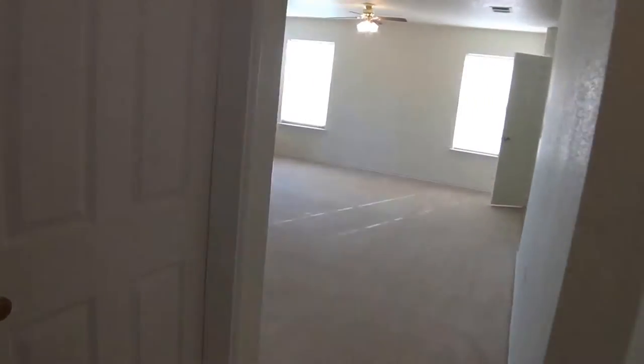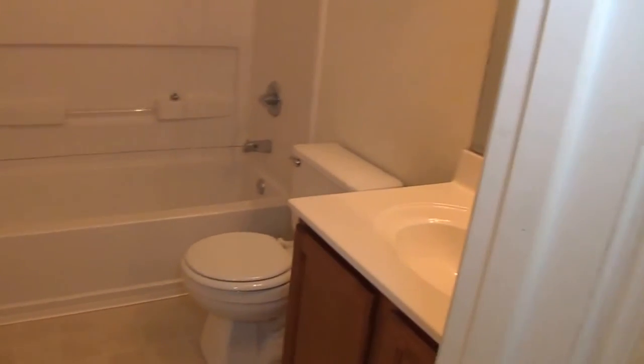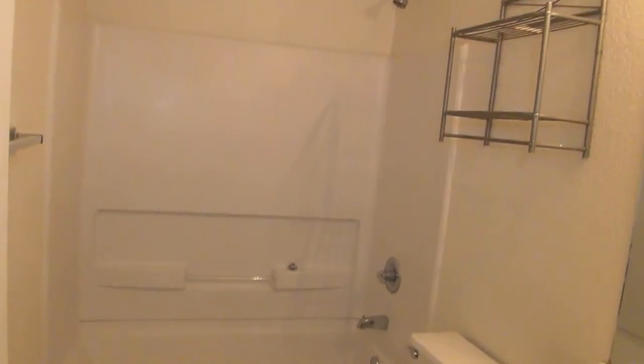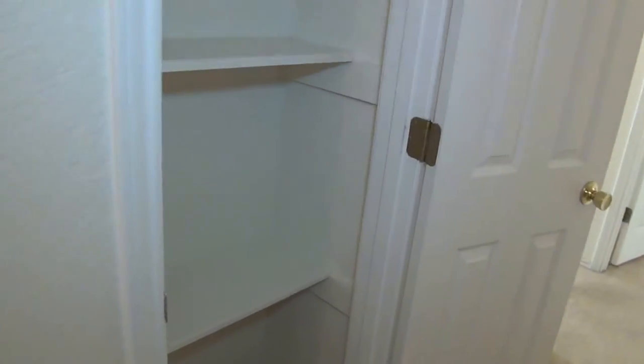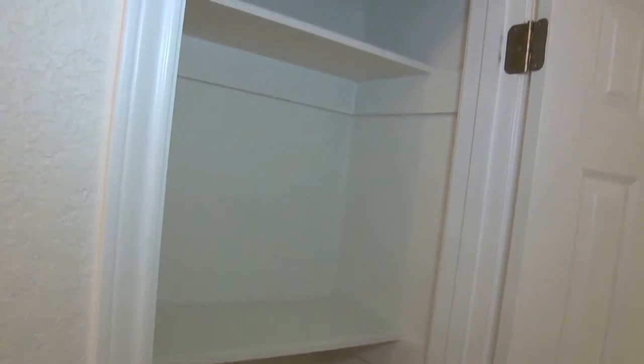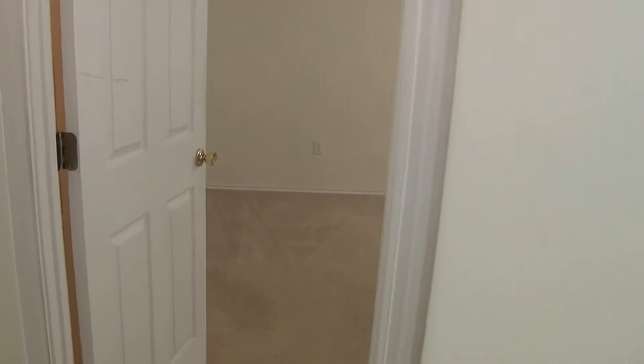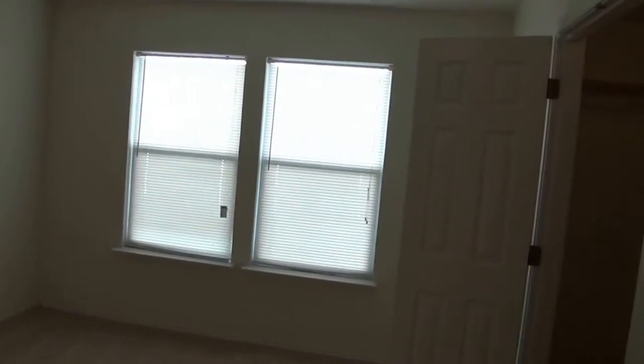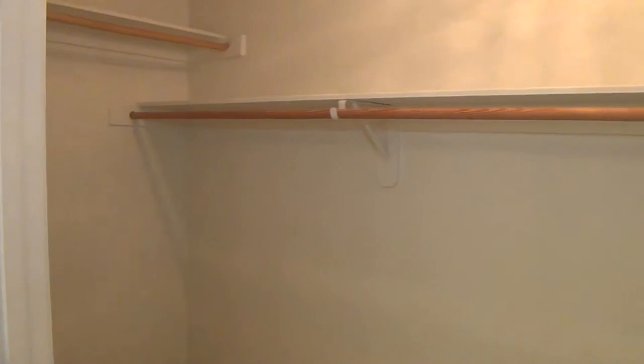And across the hallway from this one is the second bath. Got a little linen closet here. And into the master bedroom — this is approximately 15 by 12. The closet on it is quite a bit bigger.